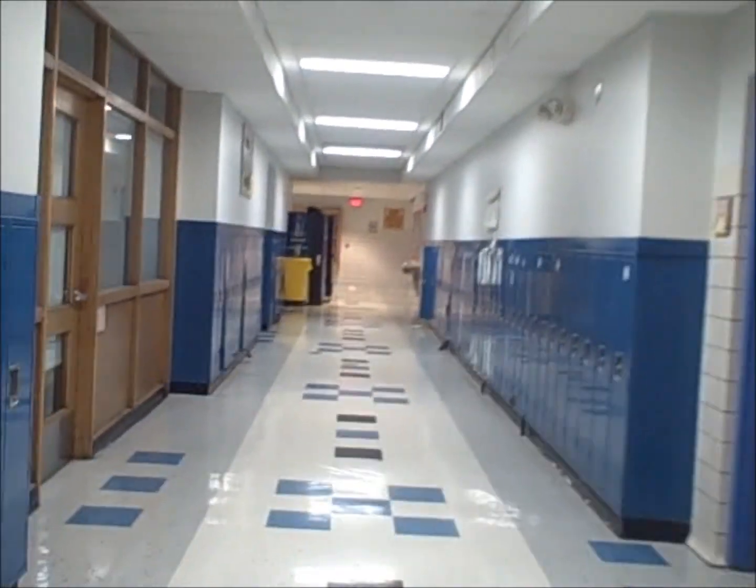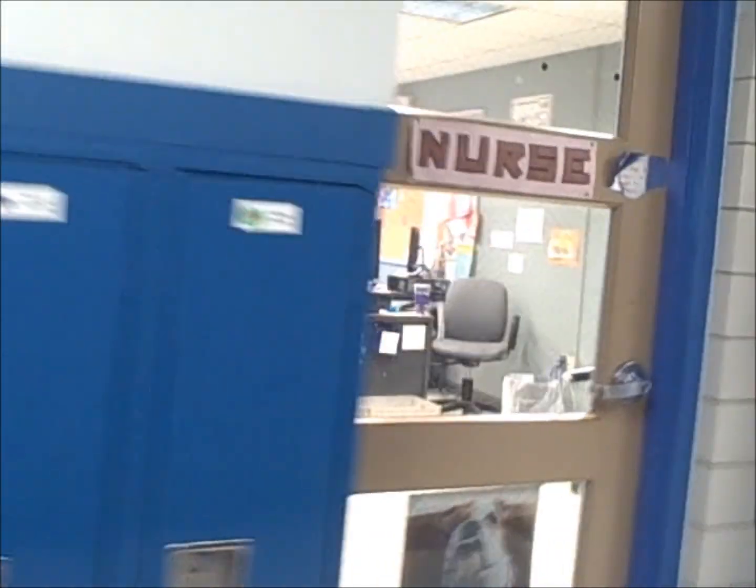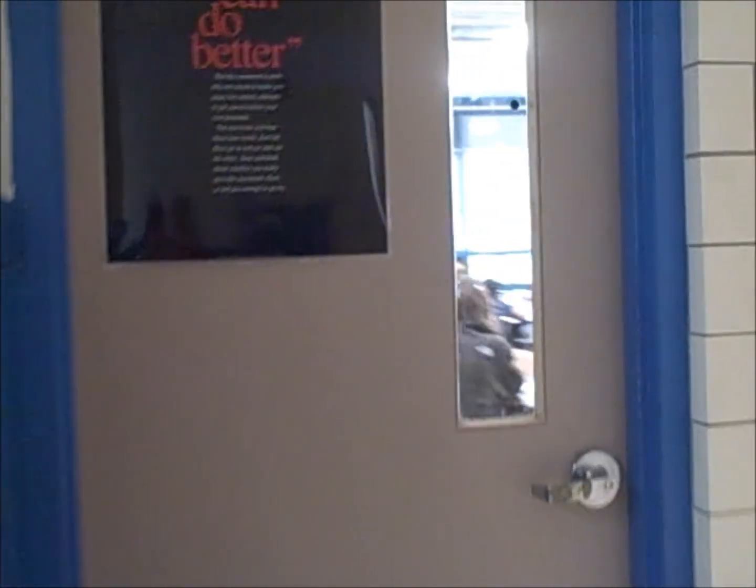This is the blue wing right here. As you can see, all the lockers are blue — the blue lockers, that's why it's named the blue wing. Right here is the nurse's office, so if you ever feel sick, go there. The health room is right there.